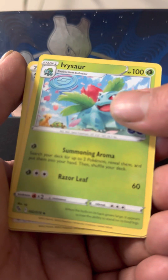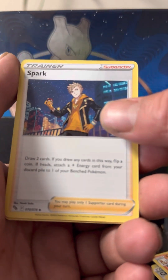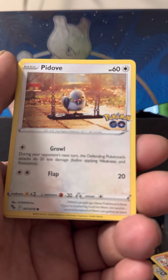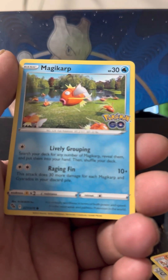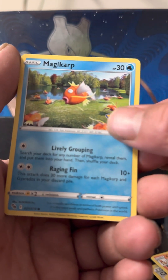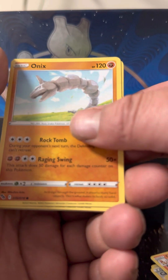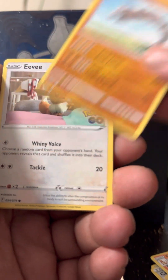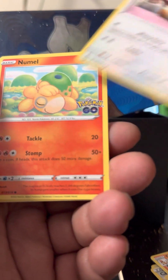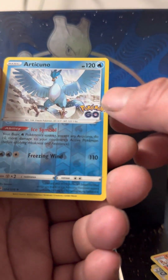Ivysaur — if any of y'all know Bulbasaur, Ivysaur, Venusaur, since day one those have been my favorites. We got the Spark, Pidove, Magikarp — I love that card, it reminds me of the jumping Magikarp card from the old card game back in the day. Onyx, Eevee, the Nidoranmale.